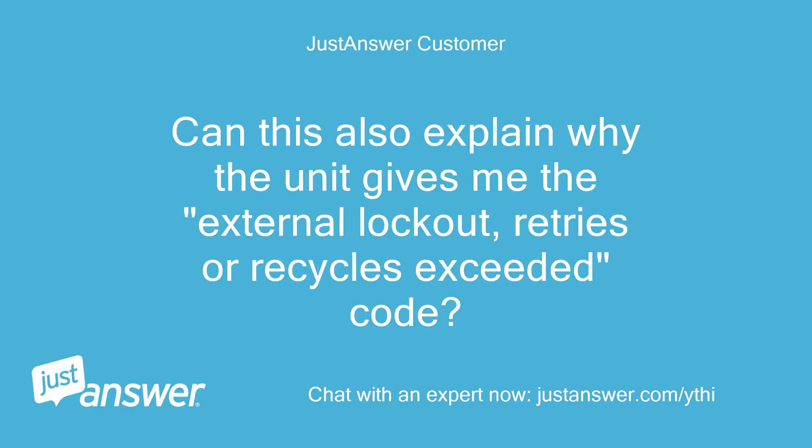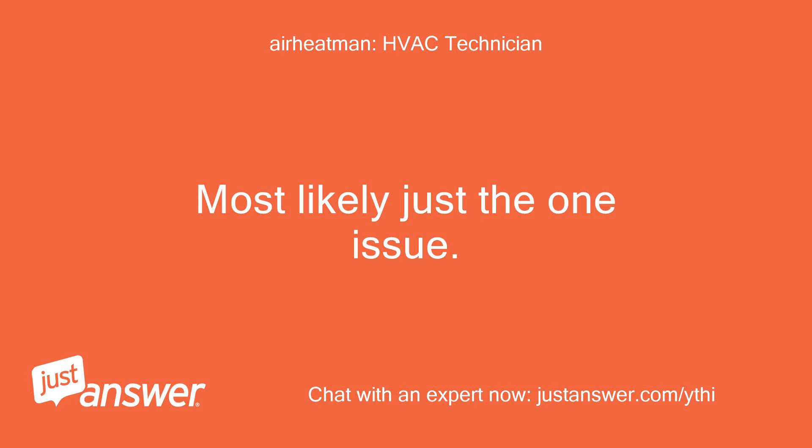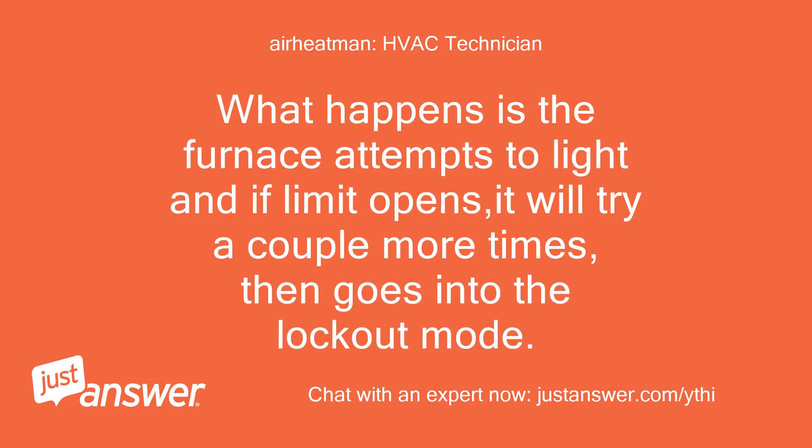Can this also explain why the unit gives me the external lockout, retries or recycles exceeded code? Or do I have two issues going on here? Most likely just the one issue. What happens is the furnace attempts to light and if the limit opens, it will try a couple more times, then goes into the lockout mode.